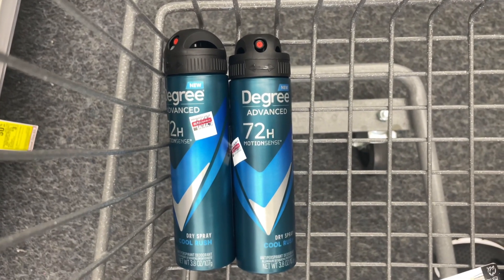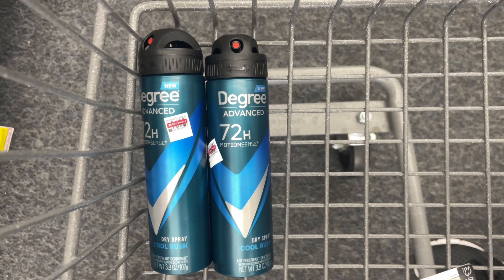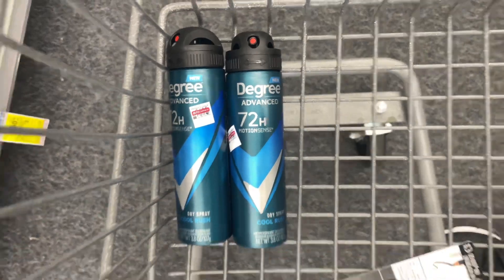Do you love Degree deodorant but hate paying full price? Well you're in luck because this week you can get two Degree deodorants at CVS for just 22 cents each. Let me show you how.